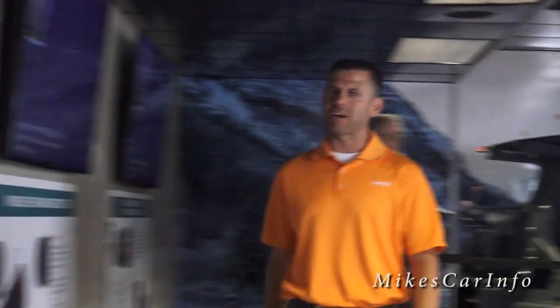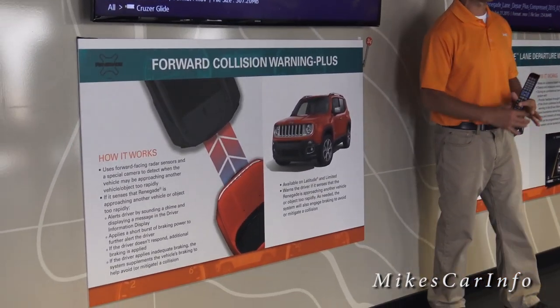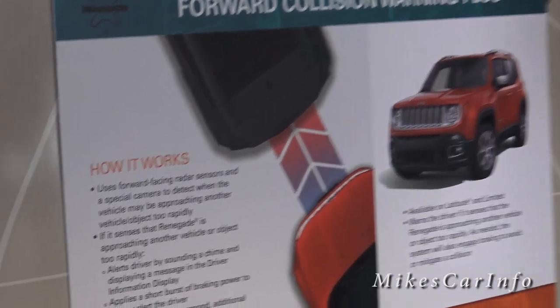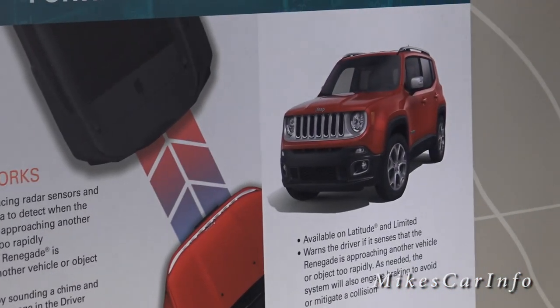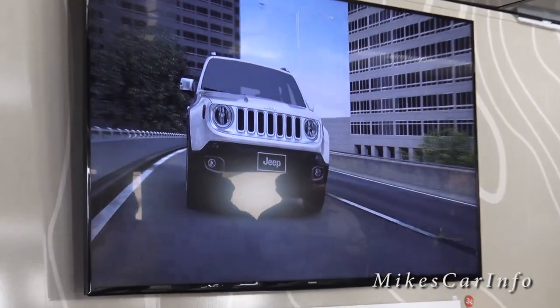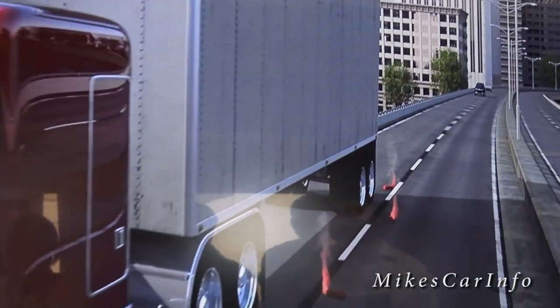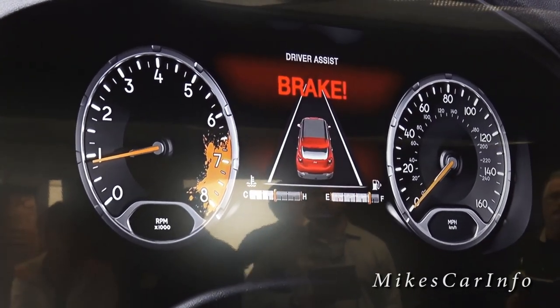Next we're going to focus on the monitors. We have Forward Collision Warning Plus, which is number 34 in your workbooks. It uses three devices: a forward-facing radar sensor, a front camera, and an electronic braking control unit. It alerts the driver when the Renegade is approaching another vehicle or obstacle too rapidly. The system uses forward-facing radar sensors and a special camera to detect a hazardous situation, then alerts the driver with a chime and a visual message in the instrument cluster, and applies a short burst of braking power to further alert the driver.